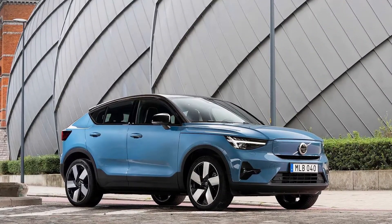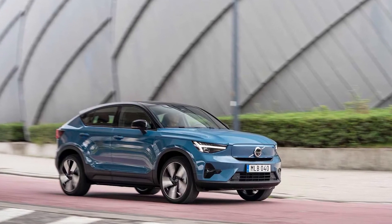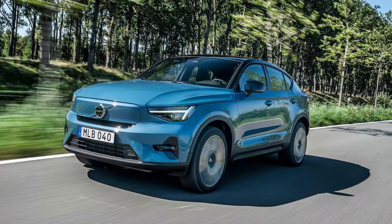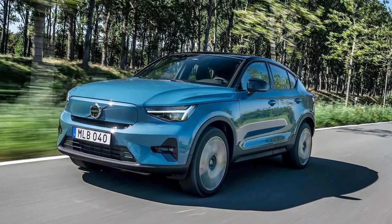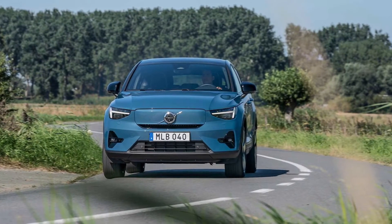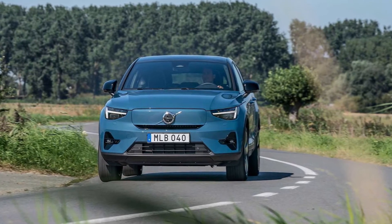In the US, the sleek crossover will get standard 20-inch wheels, a fixed-glass panoramic roof, and an efficiency-increasing heat pump. Some aerodynamic tricks help smooth out the C40's slipstream, contributing to a range increase from the XC40's 225 miles to about 230.